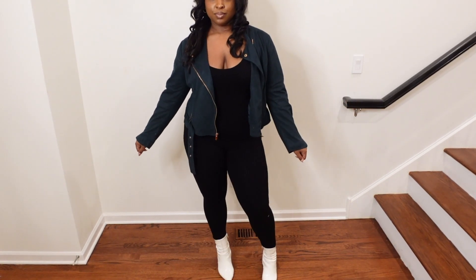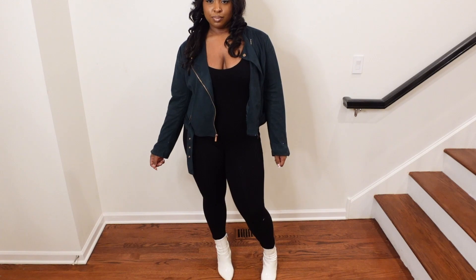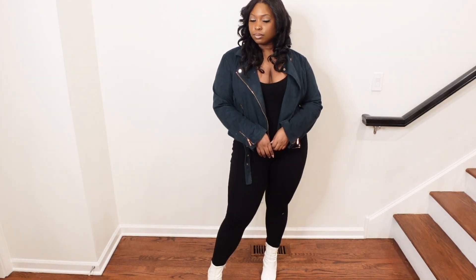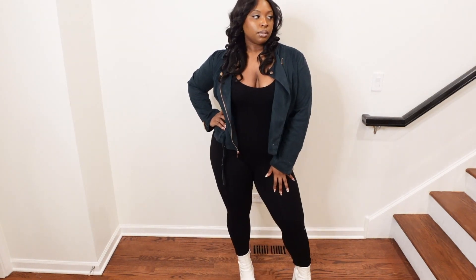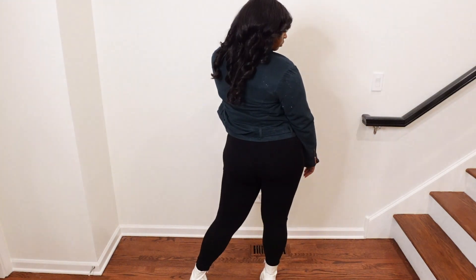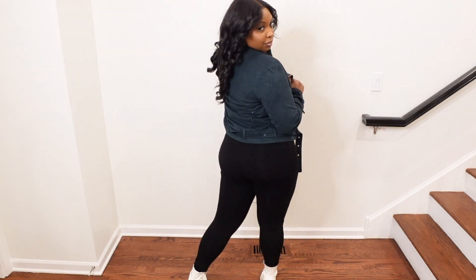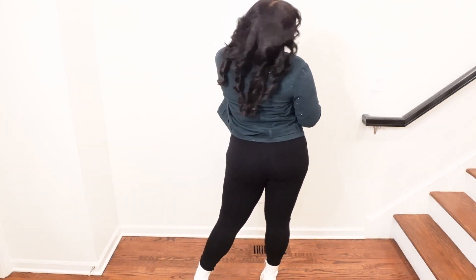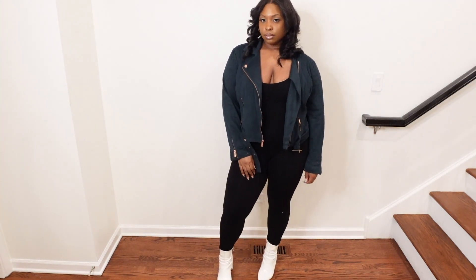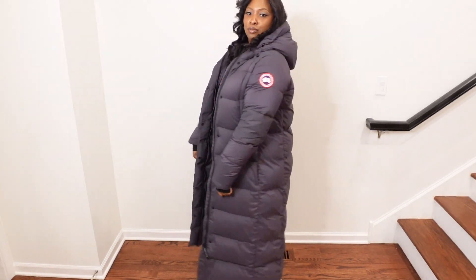I absolutely love this jacket. I believe I got it from Akira a few years ago and it's held up this long. It's just a staple in my wardrobe. It's a teal color and a velvet material, so it's a full-length jacket. I wear this when I go out too, when I want to switch it up from the black jackets. It has a little buckle, pockets, and a zipper. It's super cute and adds a different flair to your outfit.